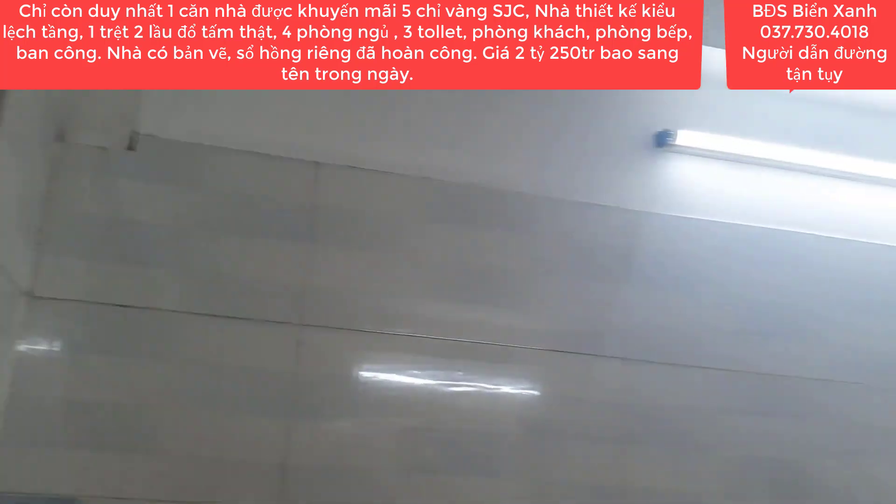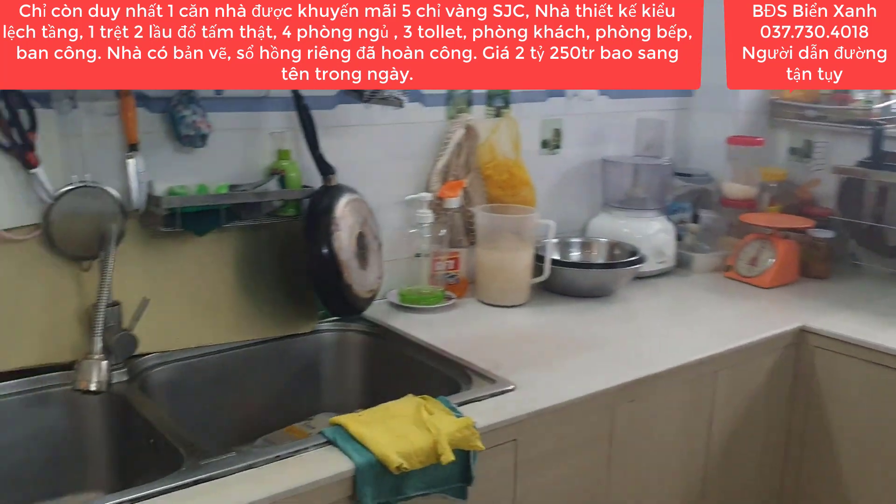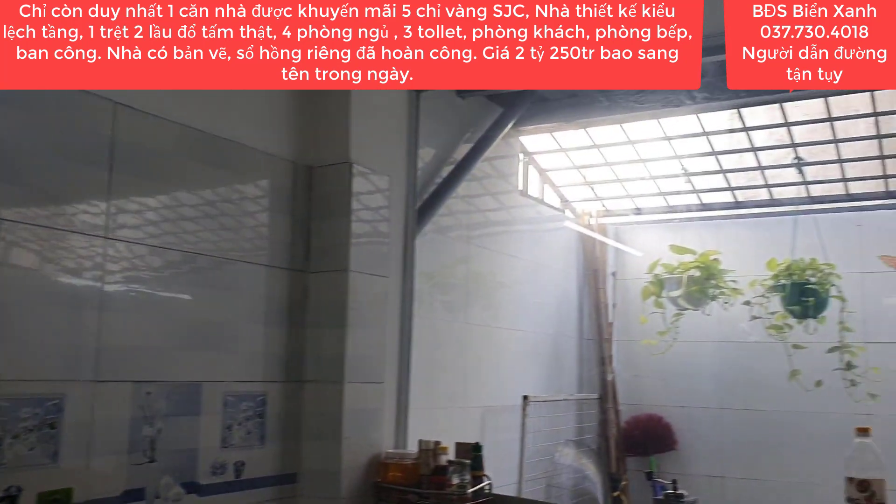Những căn nhà đã hoàn công rồi, nếu quý anh chị mình mua xong sau này mà muốn vay ngân hàng thì giá trị của căn nhà để vay ngân hàng cũng rất là cao.